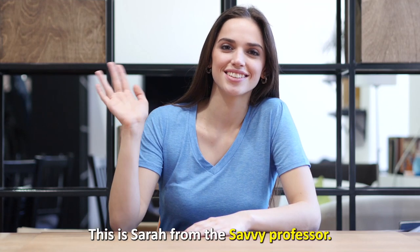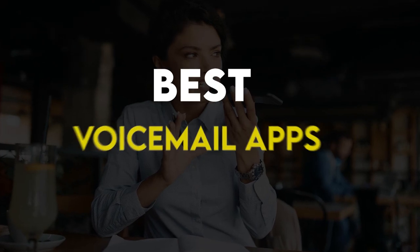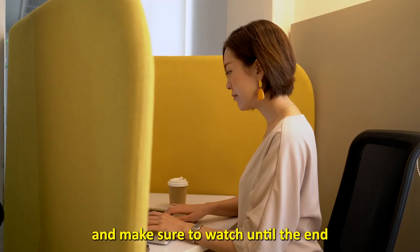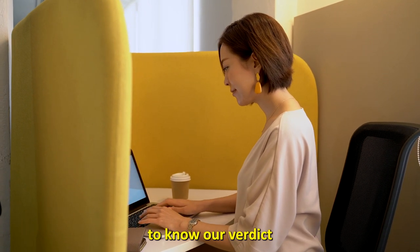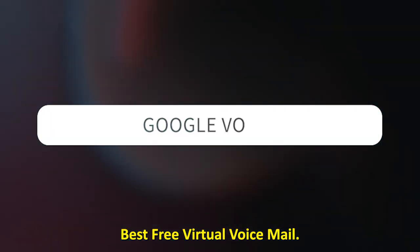Hi guys, this is Sarah from The Savvy Professor, and welcome to our video of the best voicemail apps. You'll find the links to the apps in the description, and make sure to watch until the end to know our verdict on which voicemail app is best from the list and why.